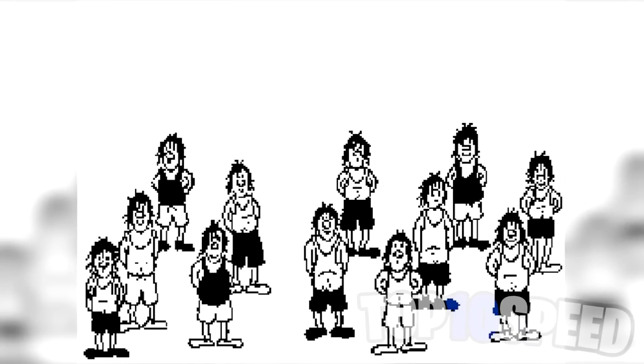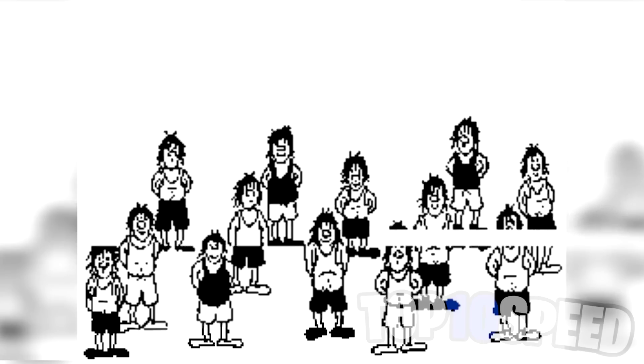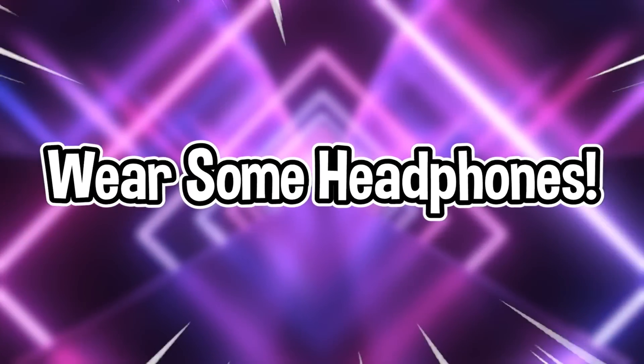Count the people on your screen right now — you probably counted 12 people. Let's see what happens when we move them around: there are now 13 people. How does this work? Maybe one of you could explain this in the comment section, because my mind is absolutely blown.